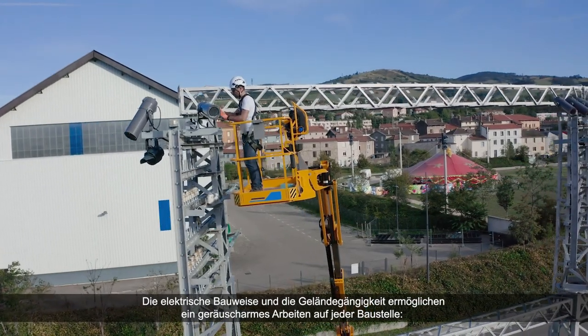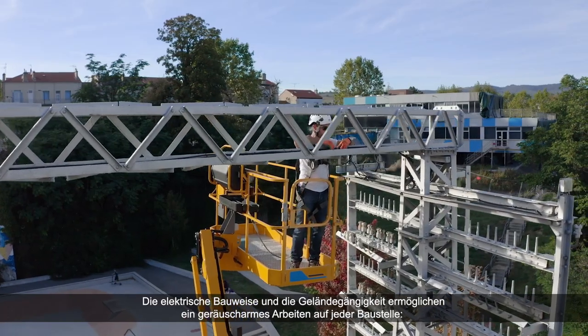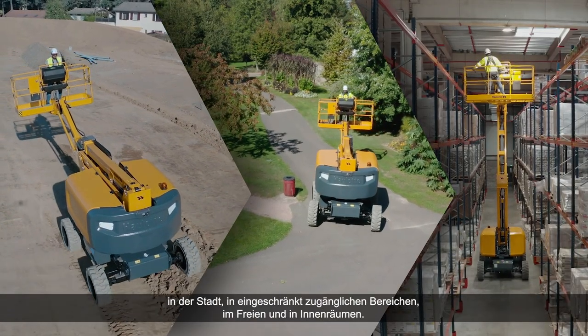The electric architecture combined with its rough terrain capabilities lets you work silently on any job site: urban work, restricted areas, outdoors and indoors.